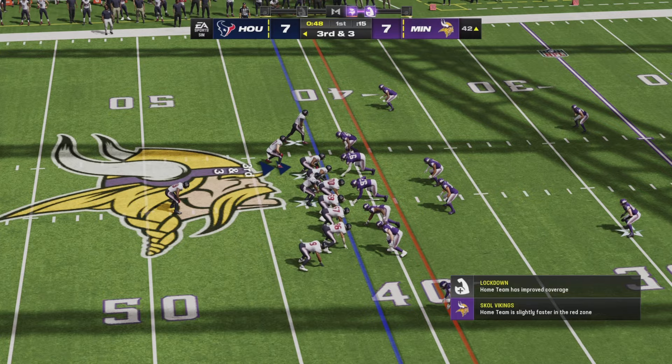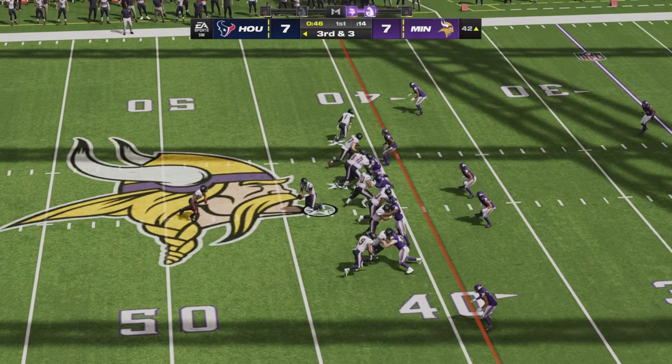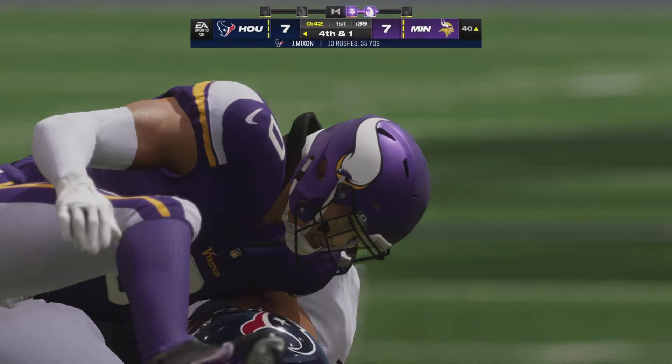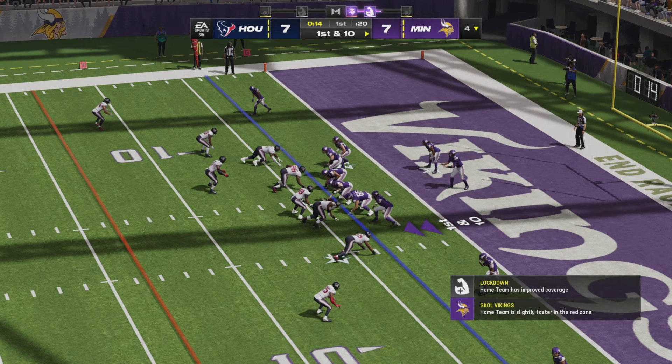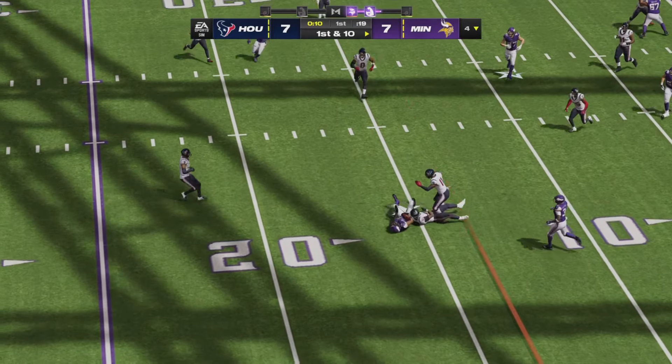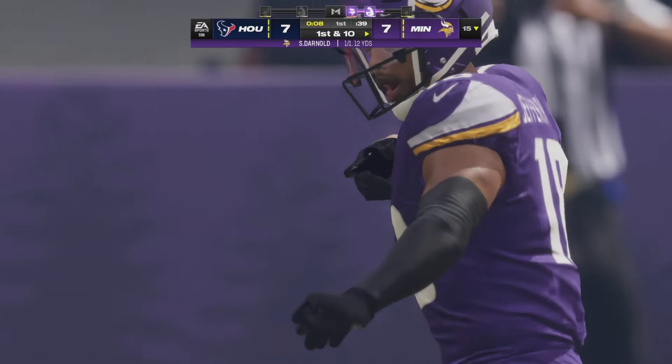The 21st offensive play of the quarter for Houston. On a third and three, Joe Mixon gets the football again but will not have the line to gain. The first appearance today for Sam Darnold, who starts this drive at his own three-and-a-half yard line. A quick pass left side is caught by Jefferson for a gain of 12 and a first down.